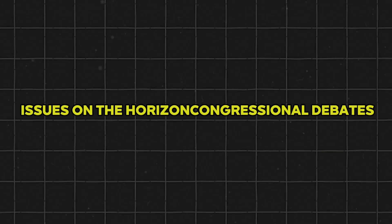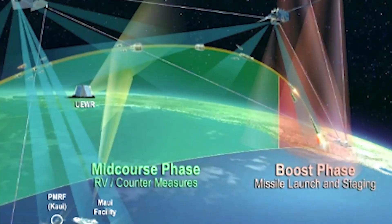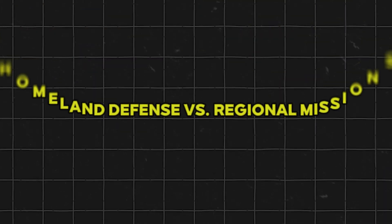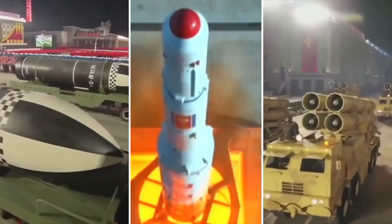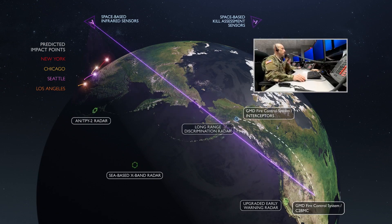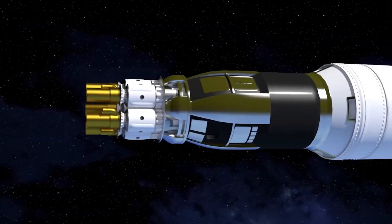Congressional debates and annual funding battles play a key role in shaping the Aegis BMD program. The Missile Defense Agency's budget for fiscal year 2024 requests around $1.3 billion for procurement, R&D, and sustainment, including funds for the two Aegis Ashore sites in Europe. Lawmakers scrutinize these figures, balancing them against competing defense priorities. A crucial debate centers on whether Aegis BMD should extend beyond regional defense to protect the U.S. homeland against ICBMs. Some argue for dedicated ground-based interceptors, freeing up the Navy's multi-mission vessels for other critical tasks.